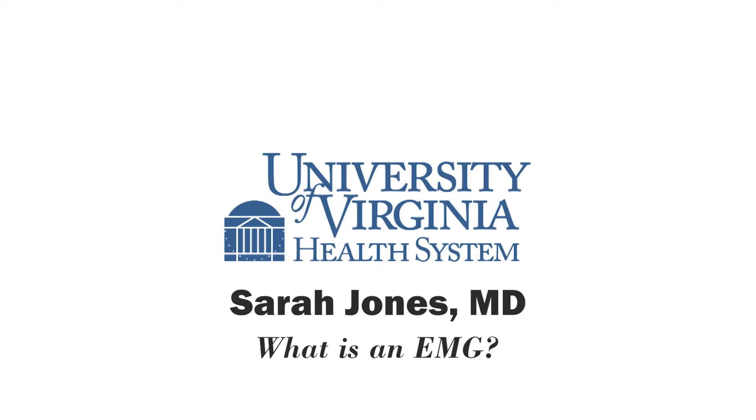Who does this test and where is it performed? The test can be performed by a variety of different doctors at UVA. We have the physiatry team at the Fontaine location, and the neurological team performing the test at three locations: the main hospital, the primary care center, the neurology clinic there, the neurology clinic at Fontaine, and the neurology clinic at Vion's Crossroads. The team includes a technician trained specifically in nerve conduction studies, supervised by a board-certified neurologist. The needle EMG is performed by neurologists, including attending physicians and neurophysiology fellows supervised by attending physicians.